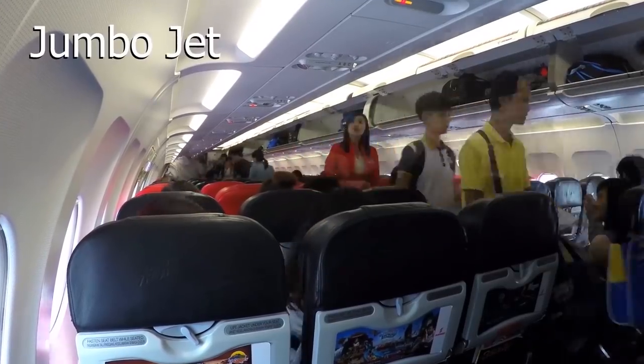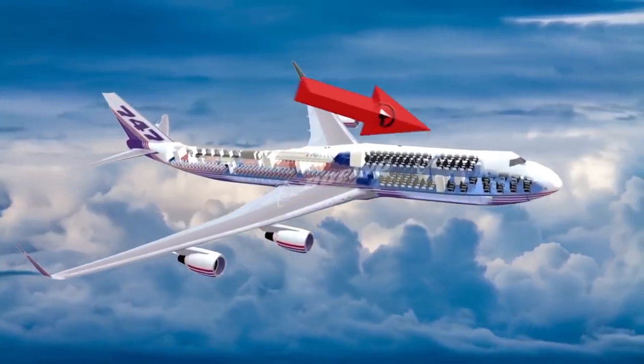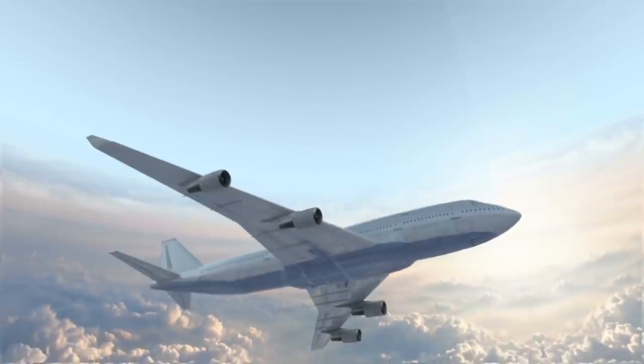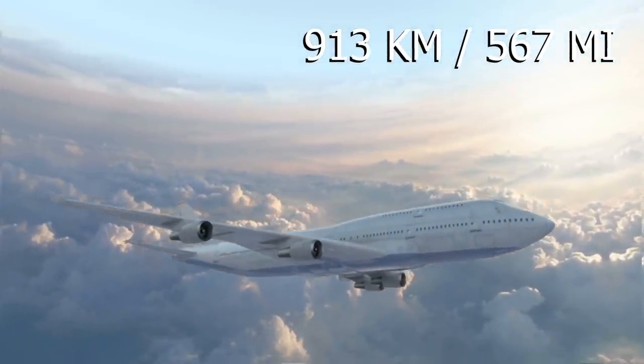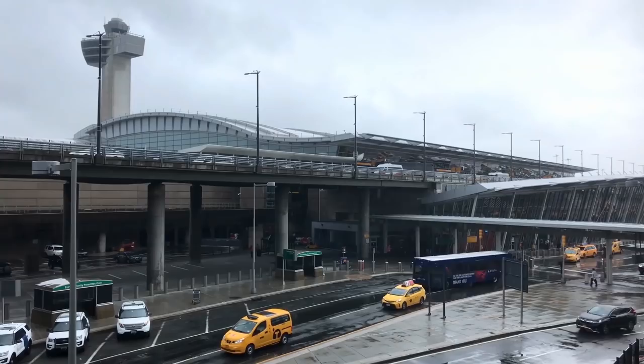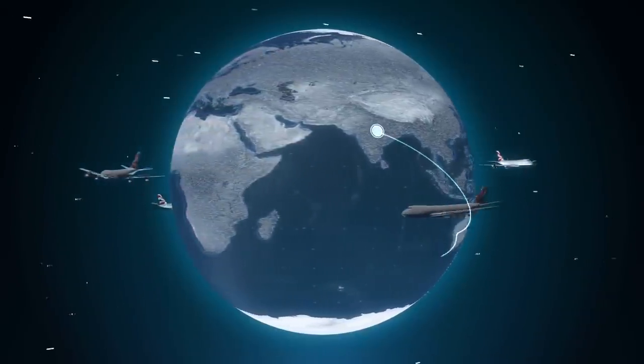Commonly called a jumbo jet, a typical 747 accommodates 416 passengers using a two-deck configuration to fit them in. Flying at high subsonic speeds of 913 kilometers an hour, or 567 miles per hour, they can fly nonstop from New York to Hong Kong, a third of the way around the globe.